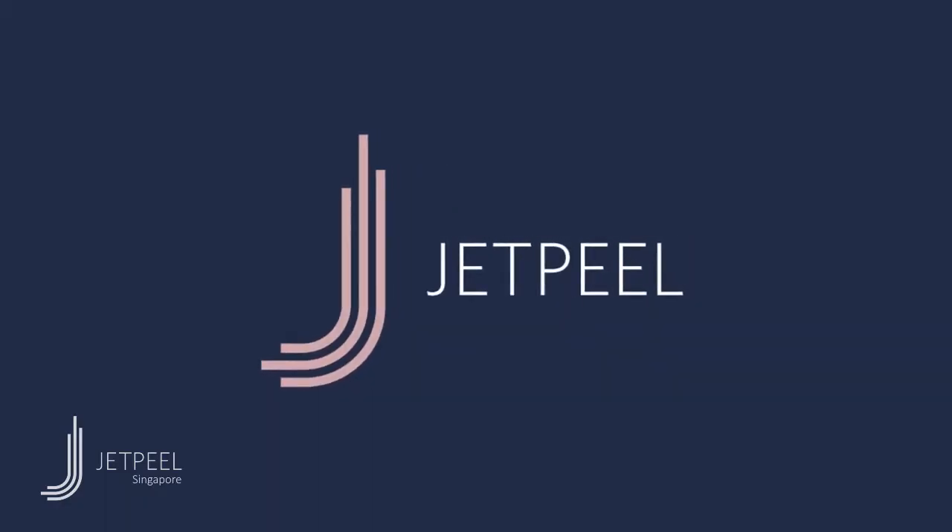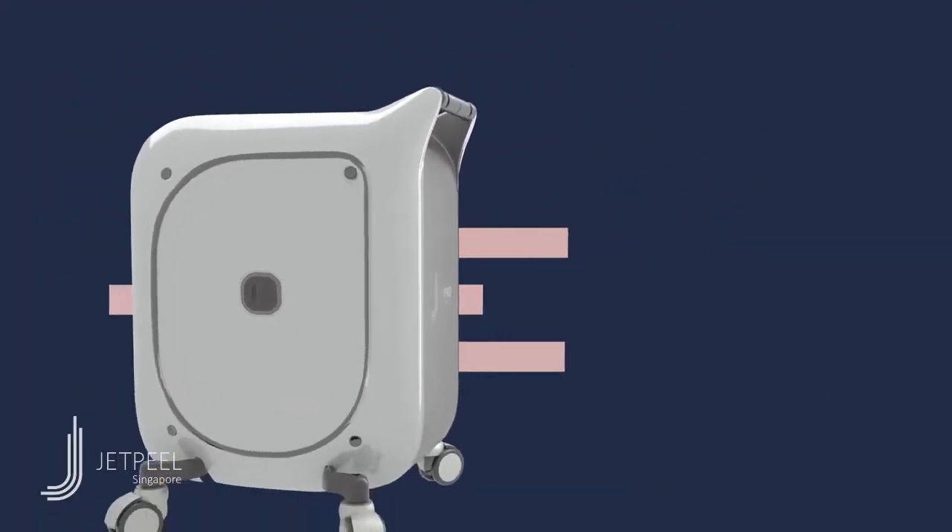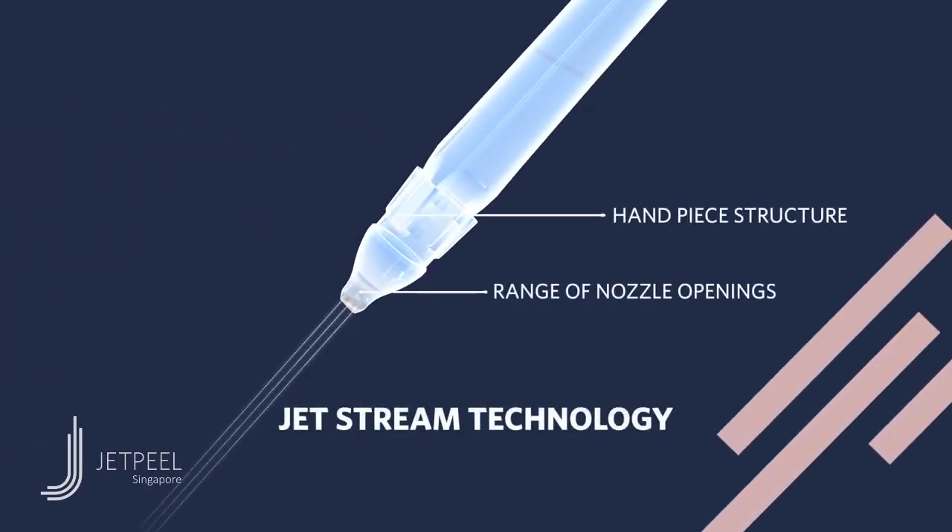Jet Peel — the world's first and only non-invasive aesthetic treatment system based on clinically tested JetStream technology.